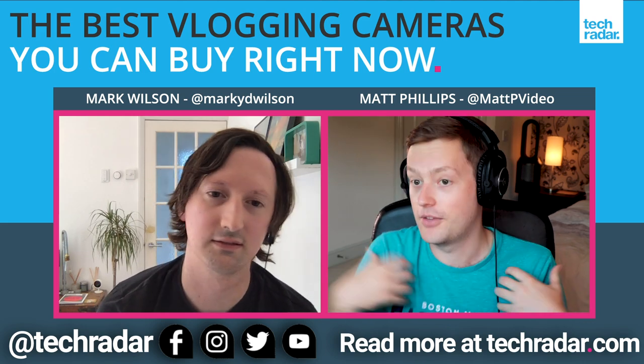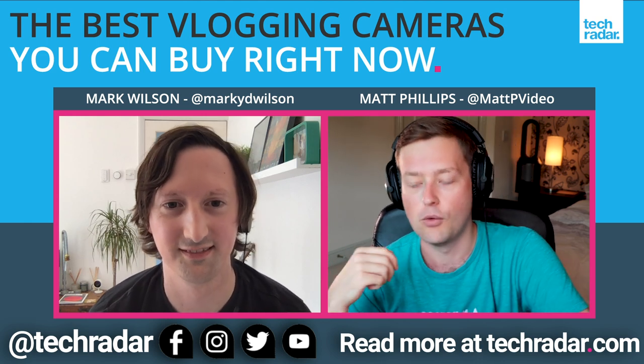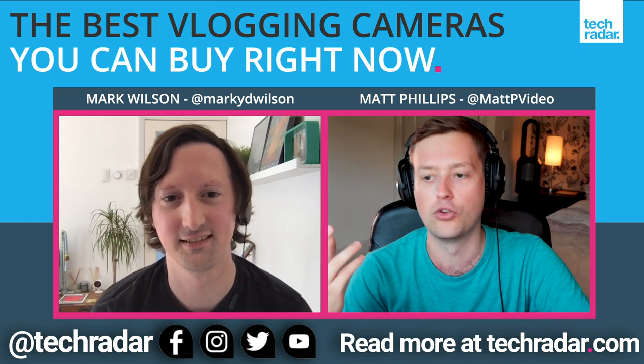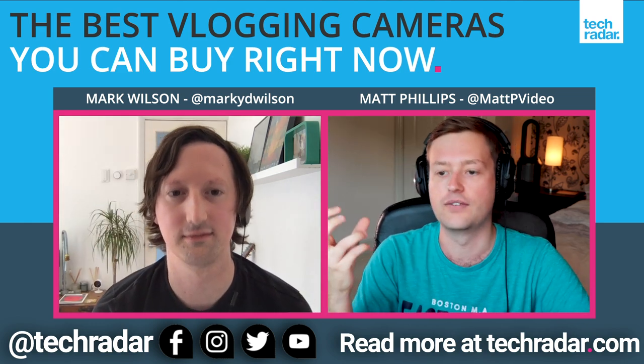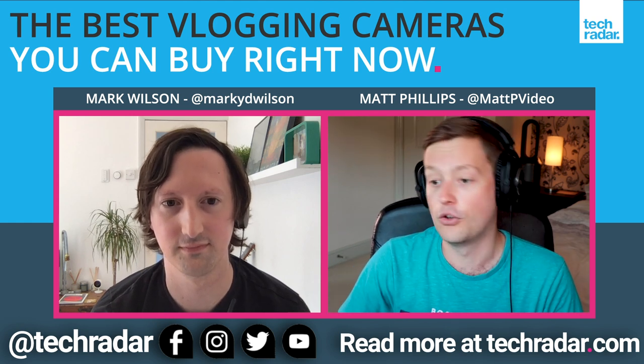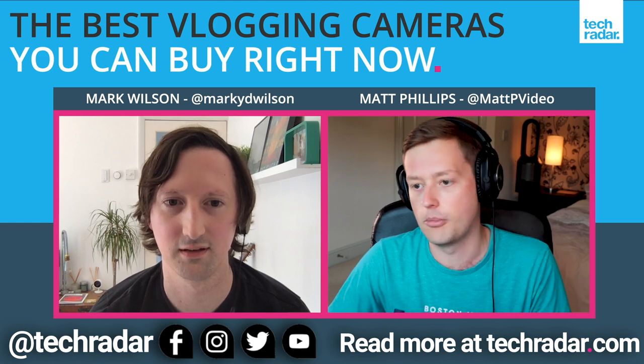For TechRadar I'm kind of the only video producer here, so I'm doing videos on my own, and these cameras are all very appealing to me. One of the major things I always think about with these cameras is portability, which obviously comes massively into vlogging style and travel vlogging. So all of these cameras are relatively portable — some better than others, but we'll talk about that as we go.